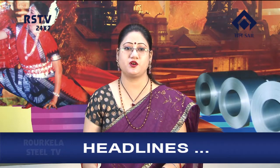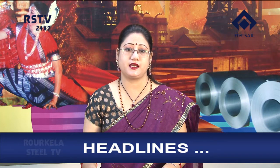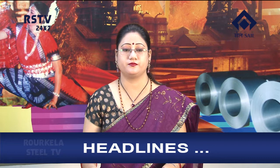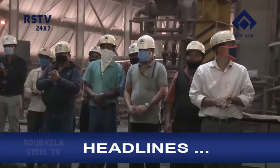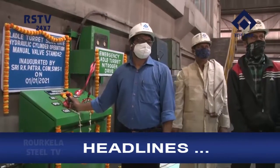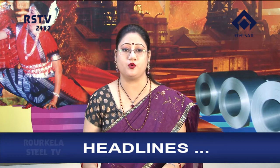Welcome to this edition of the news bulletin. In the headlines today: in-house developed ladle turret slide gate cylinder inaugurated at Steel Melting Shop One of Rourkela Steel Plant, and Karmavir Award function held in Contract Cell Works Department.